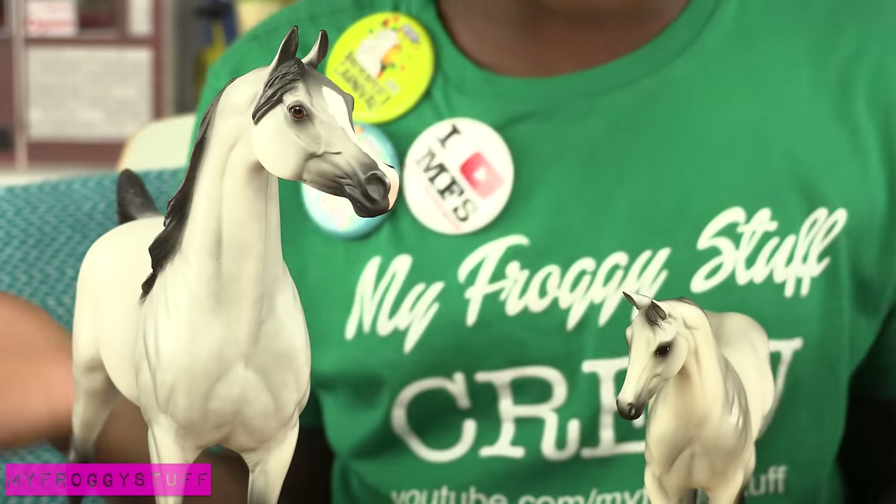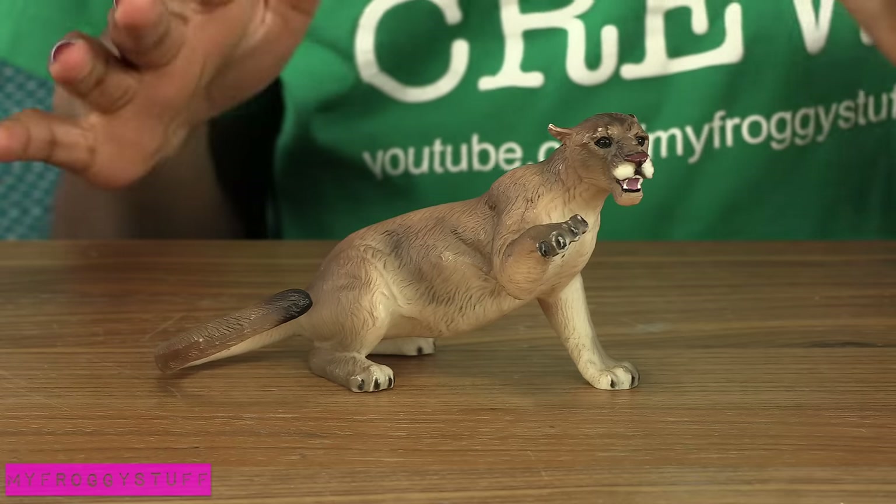But my mom had to have this horse. We got this mountain lion from my brother.